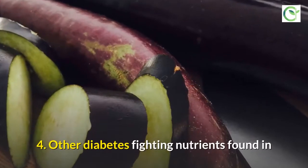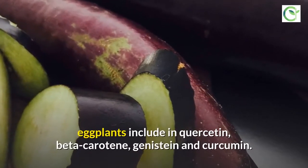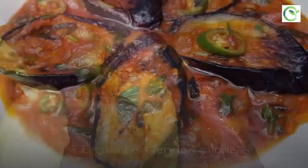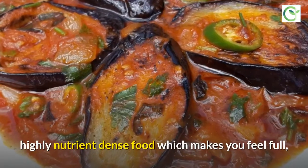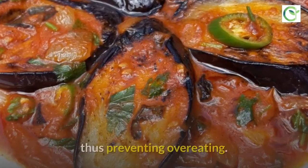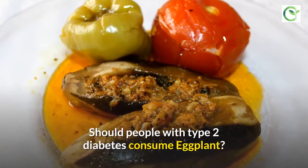Other diabetes-fighting nutrients found in eggplants include quercetin, beta-carotene, genistein, and curcumin. Eggplant is also a very low-calorie, highly nutrient-dense food which makes you feel full, thus preventing overeating.